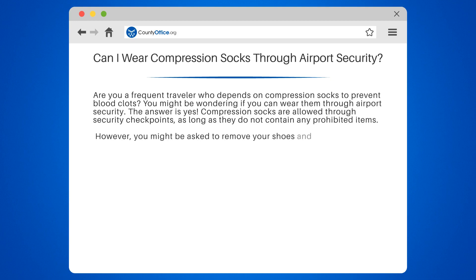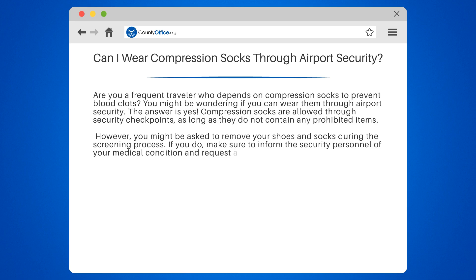However, you might be asked to remove your shoes and socks during the screening process. If you do, make sure to inform the security personnel of your medical condition and request a private screening if necessary. You can also wear sandals or slip-on shoes to make the process easier.